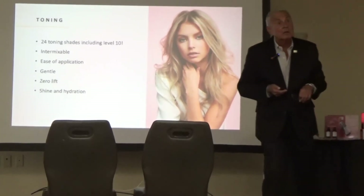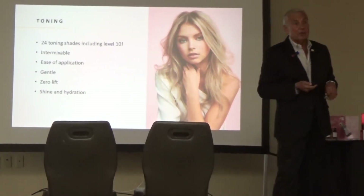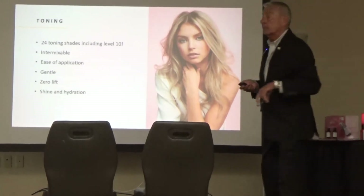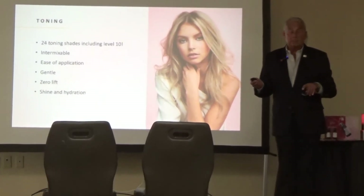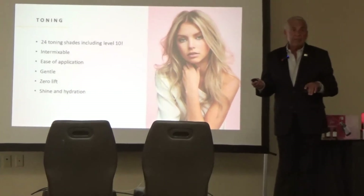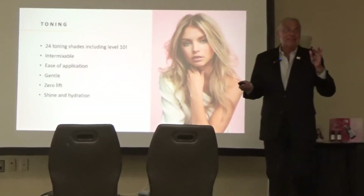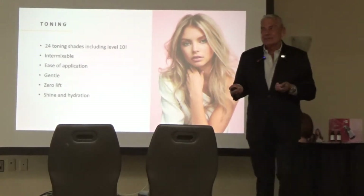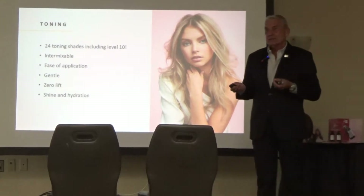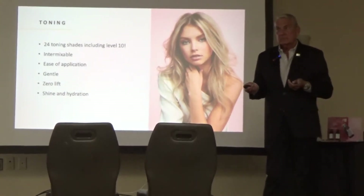Once the bottle is open, the shelf life is three years. If they don't use it in three years, they should throw it out — even after the bottle's opened, as long as they put the top back on. Timing is also a big deal. For toning, it's three to ten minutes — we'll talk about that.